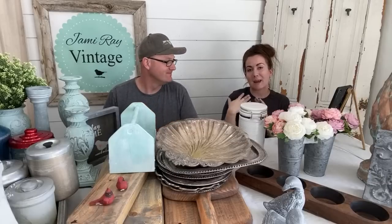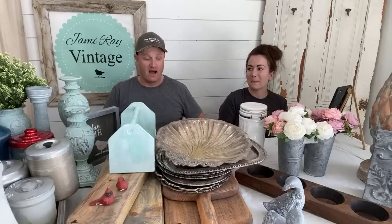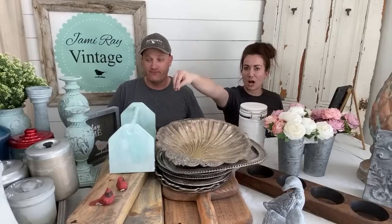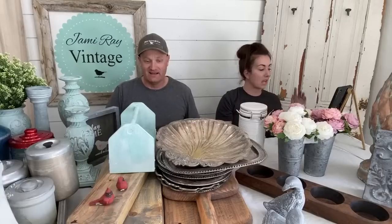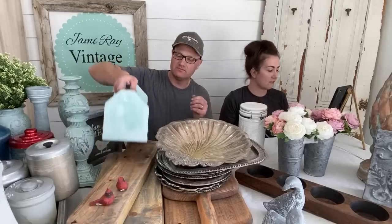The good news is because the palette didn't come, we finished up a ton of projects today and photographed things that were in the shop, and Zeb made a bunch of stuff that was on our heavily requested list for handmade, so we got a little creative. Mariah, would you drop that link to the website so everybody will know what we have available today?